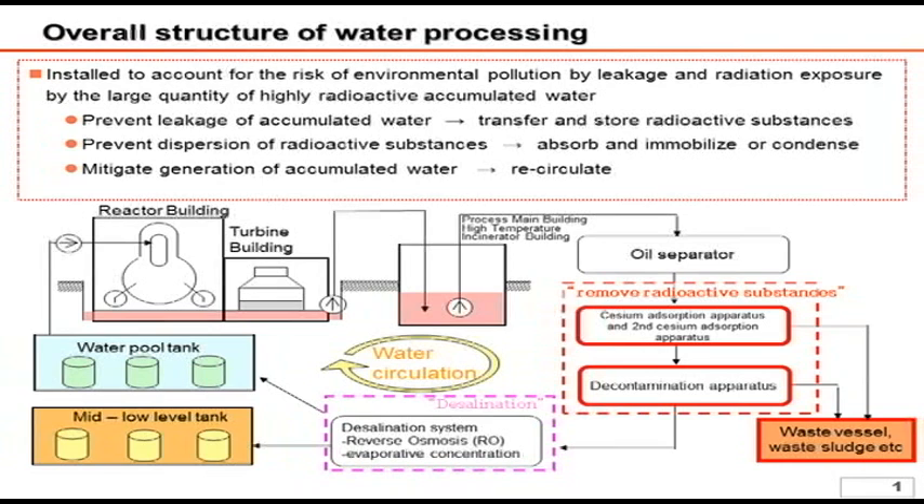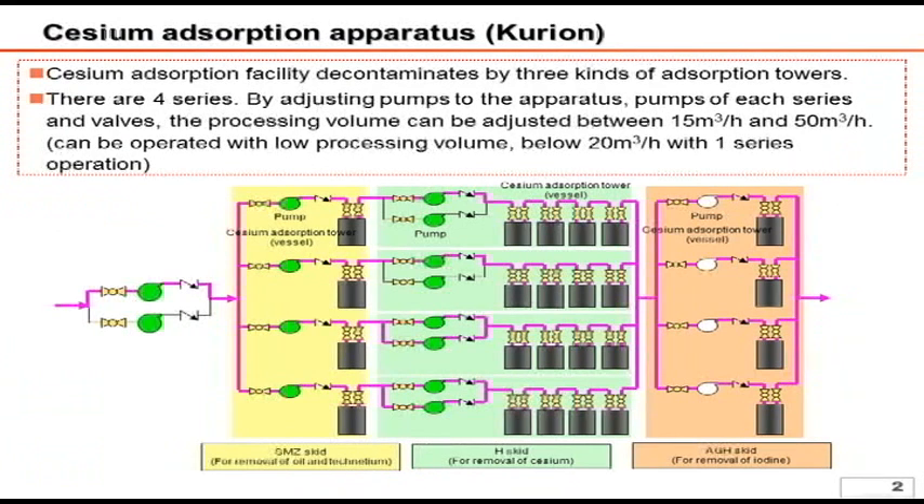Such a role is served by two facilities: the cesium absorption apparatus and decontamination instruments. First, Curion's Cesium Absorption Apparatus. We have installed four series of the system, and currently two series are under operation. The total process capacity is 50 cubic meters per hour, and each series can process between around 10 to 20 cubic meters per hour.